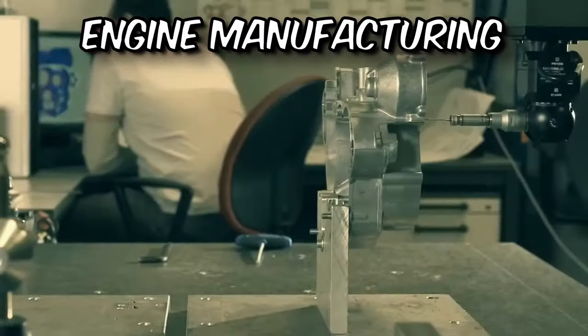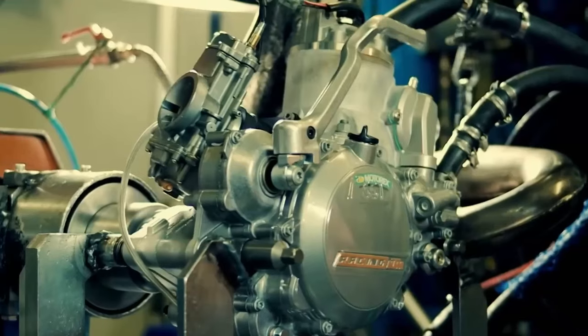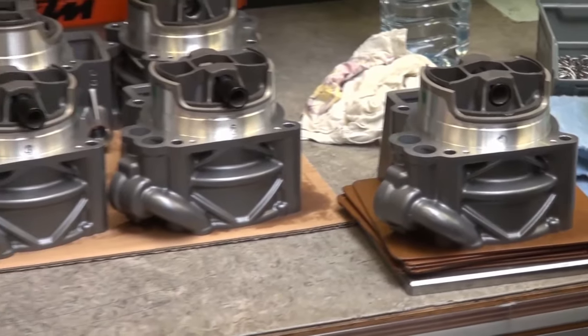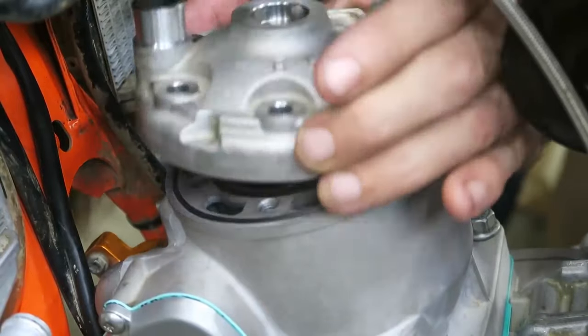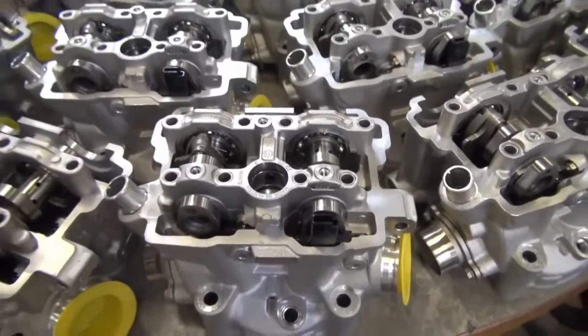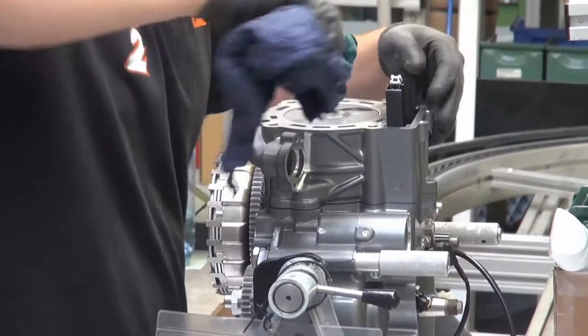Moving on, we arrive at engine manufacturing. KTM's cutting-edge engine facilities are a hub of innovation and precision. Collaborating with their racing division, KTM develops engines that deliver exceptional performance on the road while carrying the DNA of championship-winning race engines. Meticulous assembly and testing processes ensure optimal power, efficiency, and reliability.